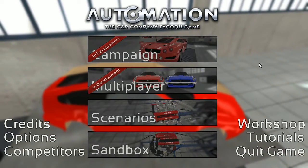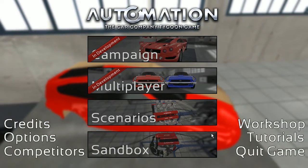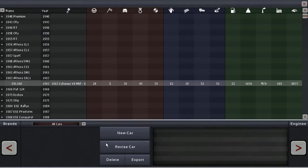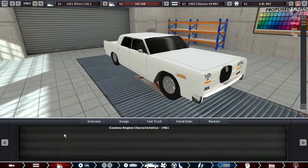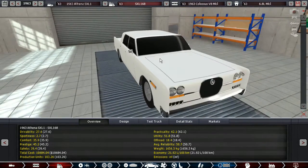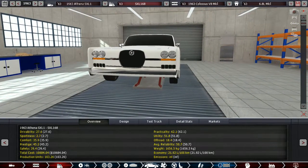Greetings Petrolheads! Welcome back to Automation the Car Company Tycoon Game. Today I'm gonna show you a 1963 car of Athena called the SXL1 — a saloon of very large size in its first generation. And yeah, this is how it looks.